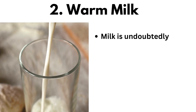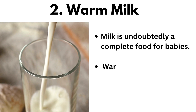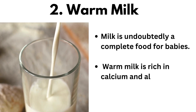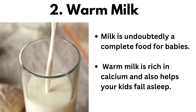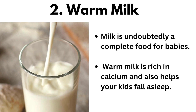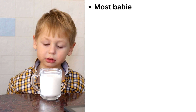Warm milk is undoubtedly a complete food for babies. It is rich in calcium and also helps your kids fall asleep fast. Most babies are used to drinking a bottle of milk before bedtime, and such babies are already programmed, so having some warm milk before bedtime would be enjoyable.